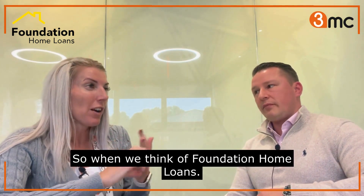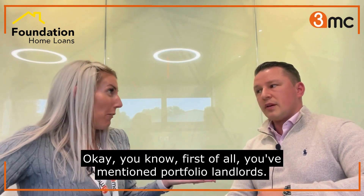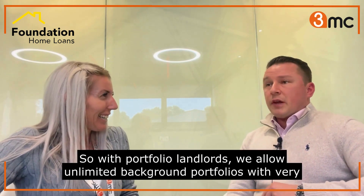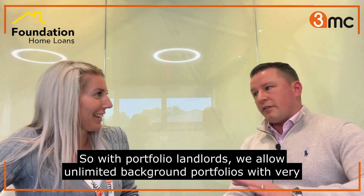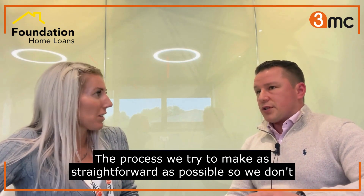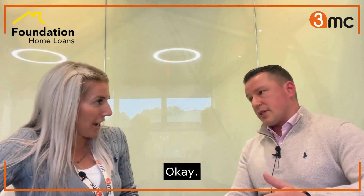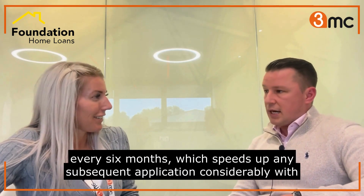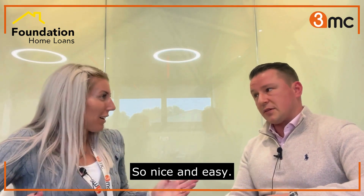When we think of Foundation Home Loans, first of all you've mentioned portfolio landlords. So with portfolio landlords, we allow unlimited background portfolios with very minimal stress test - we just need to make sure it's self-financing. The process we try to make as straightforward as possible, so we don't ask for asset liability statements or business bank statements. We only need to underwrite the background portfolio once every six months, which speeds up any subsequent application considerably.